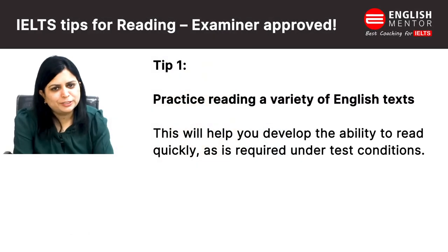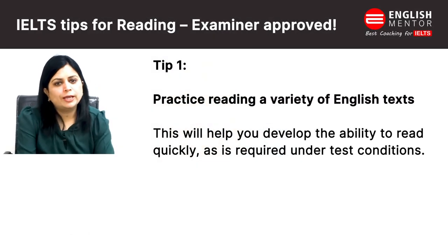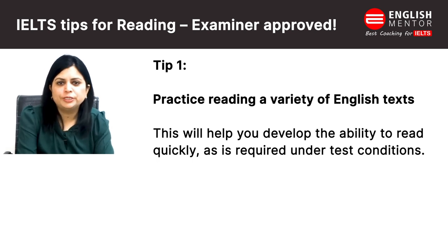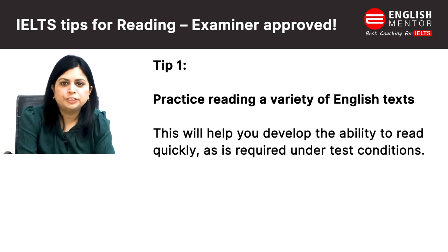Hello everyone, this video is about IELTS reading tips. These tips are examiner approved. If you have 2-3 months for the preparation of IELTS, you must follow these tips. First one is: practice reading a variety of English texts. This will help you develop the ability to read quickly, as it is required under test conditions.